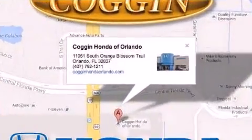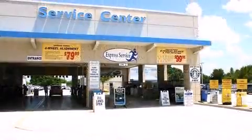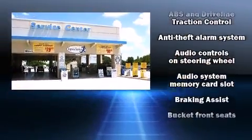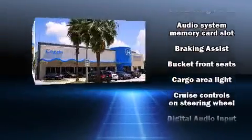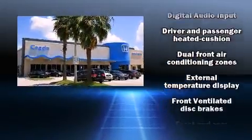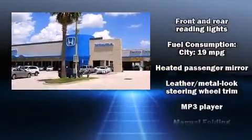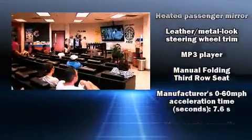Storage solutions are integrated throughout the interior, demonstrating thoughtful attention to detail. You and your passengers will enjoy the stereo system, which includes a CD player with MP3 capability, steering wheel-mounted audio controls, and seven speakers, enhancing the audio experience throughout the interior.